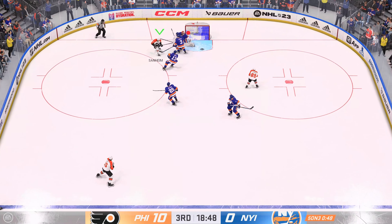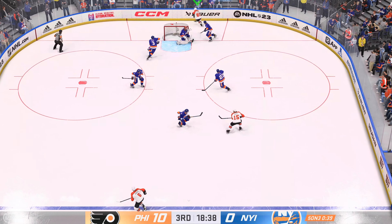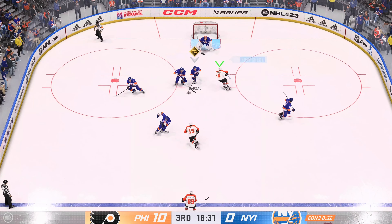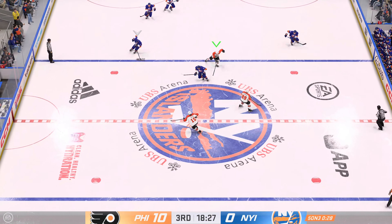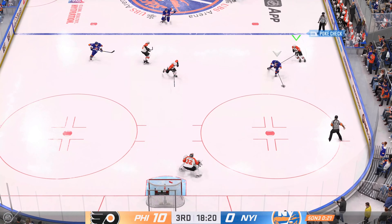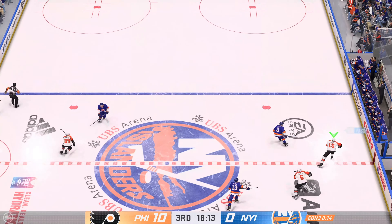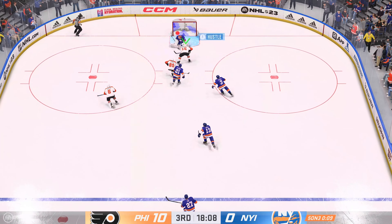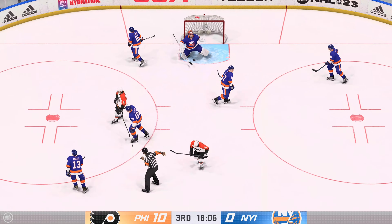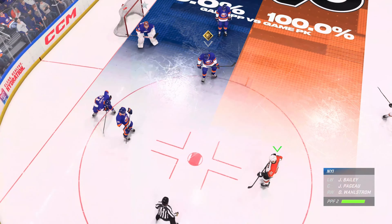Fires it on net — denies him, he got all of it! Big stop by the keeper! The Islanders gain possession along the wall, back to the blue line, denies the slapper! The crowd's done with the break here. They want this power play to reorganize, get set, and get into the offensive zone. It's pretty loud in here and it's not a good thing. Here's a chance — two-on-one! What a stop with the paddle! Can they capitalize on this power play? Here comes the faceoff.